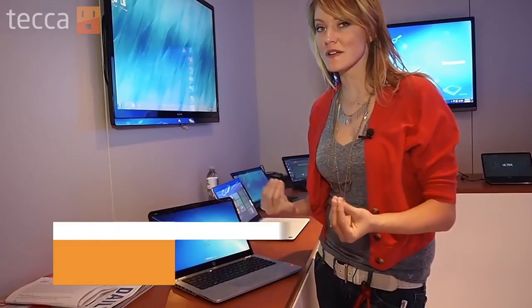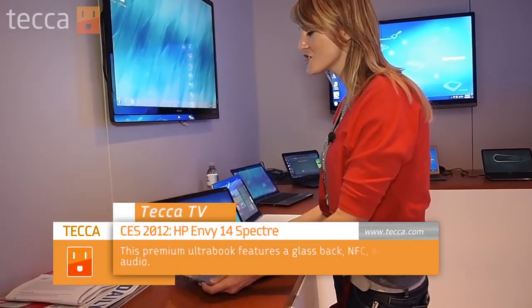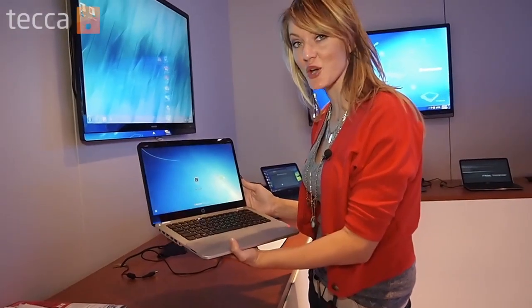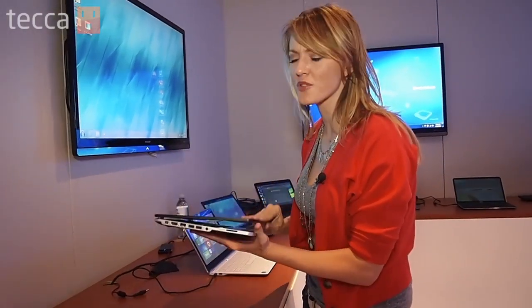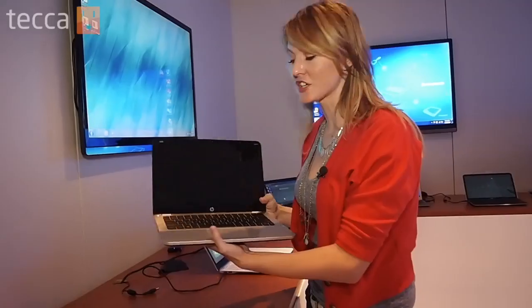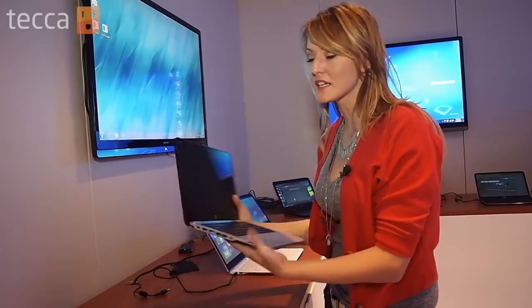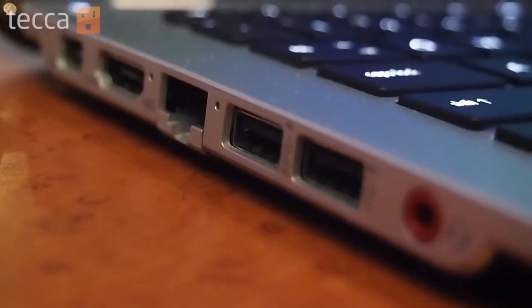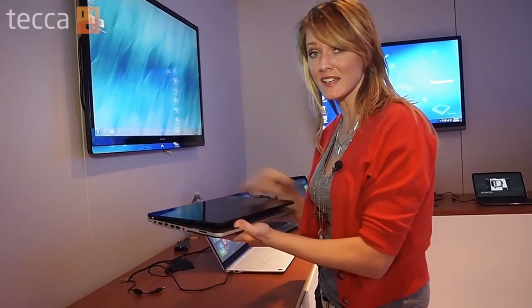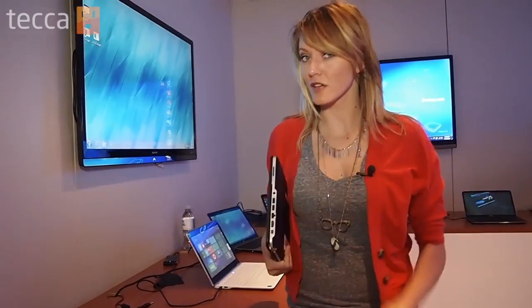Super cool technology happening in the Ultrabook space this year at CES. This is the premium Ultrabook, the HP Envy Spectre. This is a 14-inch Ultrabook — it is so thin. It has got Beats audio on it, so you're going to enjoy high-quality audio. It's got pretty much anything an Ultrabook user would need to go out and about, whether in college or at work.